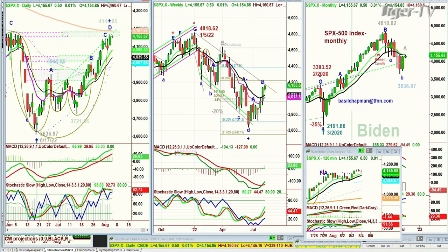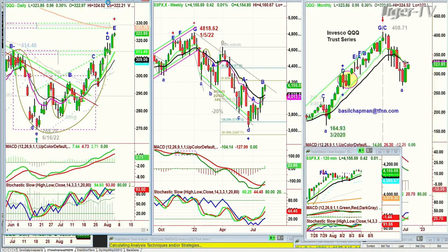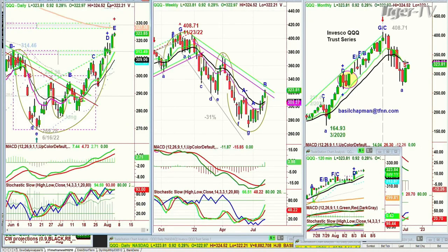What we're looking at here is the QQQ — NDX 100 — which broke the left side high of 314.46. It's in leg E right now, getting closer to the 327 200-period exponential moving average. It's at 323, up 90 cents. This is where I'm expecting a lot of resistance to come in across the different indices.